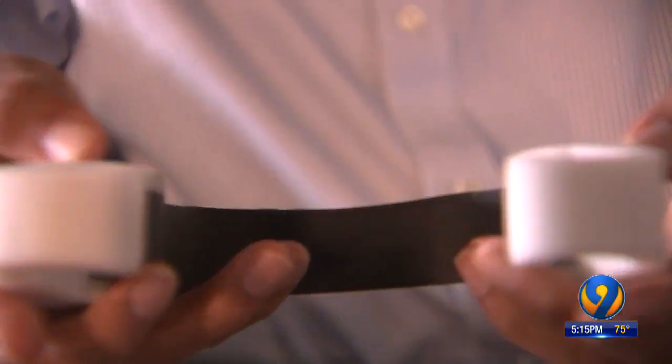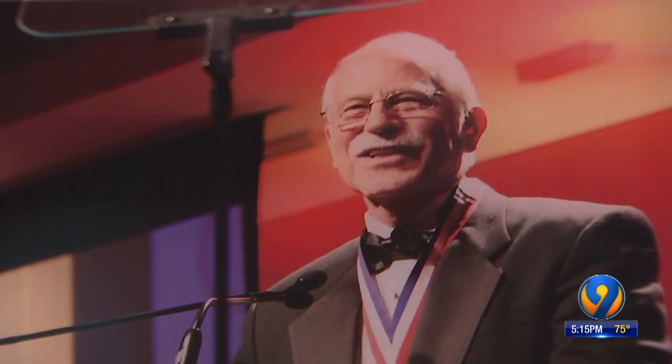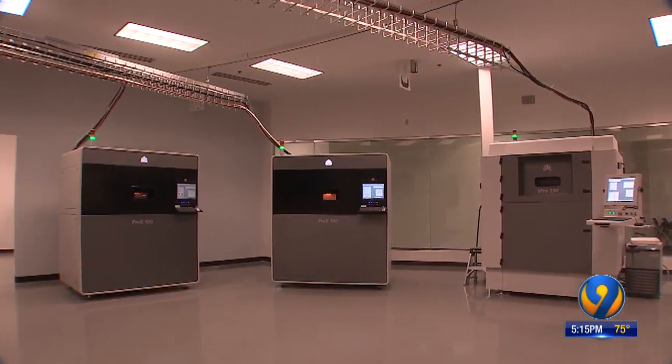Rajeev Kulkarni is a vice president of 3-D Systems. Every human is different, and the biggest value proposition that 3-D printing offers is you can print a one-of-a-kind custom part at really low cost. In the 80s, the company's co-founder, Chuck Hull, created 3-D printing. These huge printers make materials like plastic and metal to create products one layer at a time.